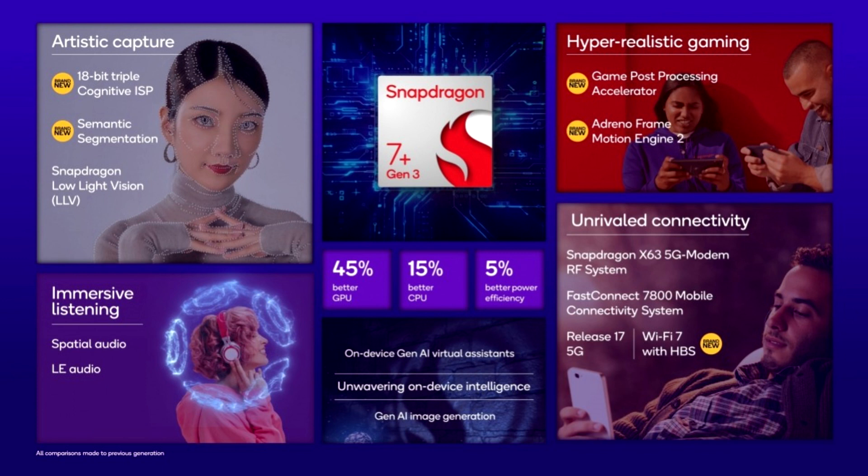Phones powered by the Snapdragon 7 Plus Gen 3 will cost somewhere in the region of $400 to $600, which means this is truly a mid-range chipset, and we are going to find it in several phones going forward. The chipset is being touted as something that will debut in multiple regions across the world, so it will be interesting to see which regions and companies adopt it.